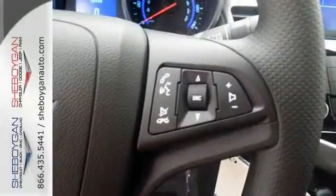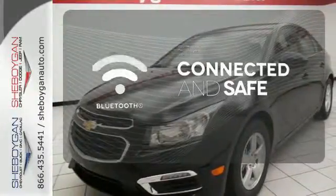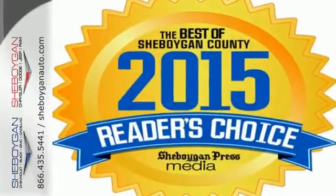You'll also enjoy the convenience of an auxiliary audio input, keyless entry, and Bluetooth wireless technology that keeps you in command and in touch. Outdo them all with this Chevrolet Cruze Limited.